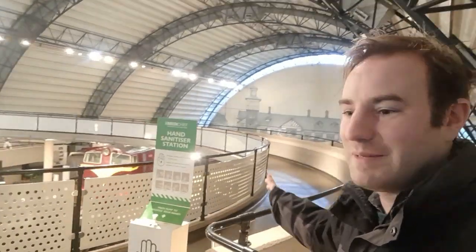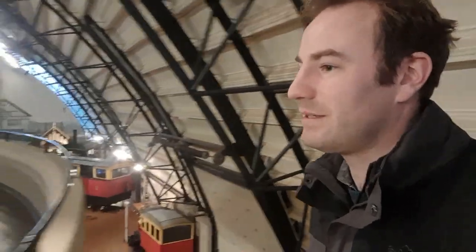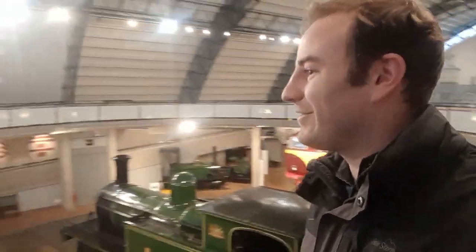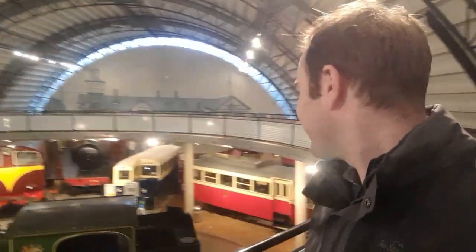Come into here and we're kind of up on this platform. You look down and just everywhere you look there are steam locos, diesel locos, rail buses, more diesel locos, more rail buses, another steam loco. It's really quite exciting — it's just like, which way should we go? This all looks so exciting. So we'll have to have a look around.